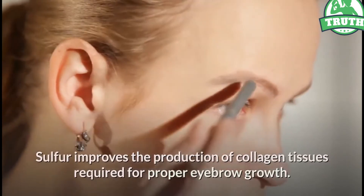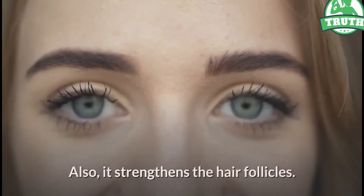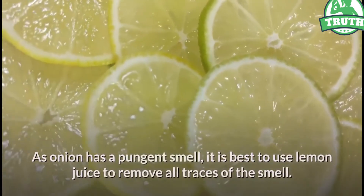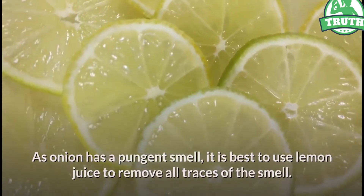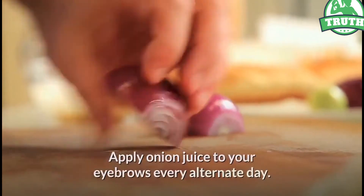Onion juice also strengthens the hair follicles. As onion has a pungent smell, it is best to use lemon juice to remove all traces of the smell. Apply onion juice to your eyebrows every alternate day.